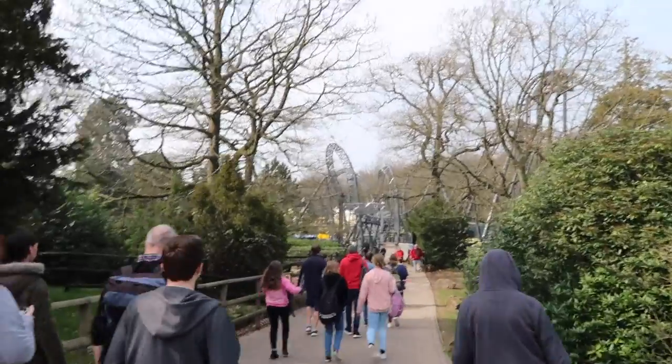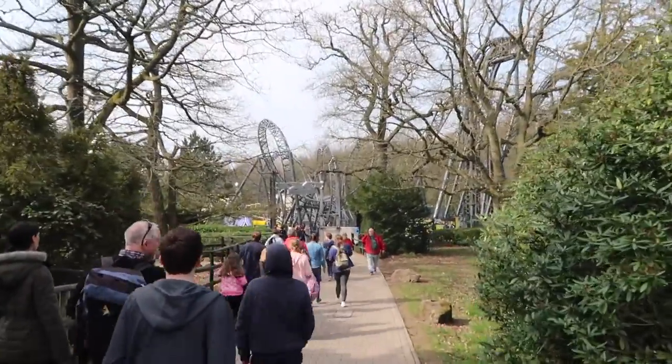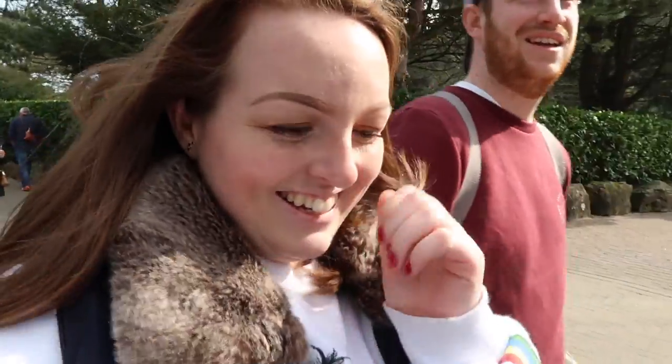They've got gondolas you can go and explore. Our second ride is Smiler, which has 14 loops in it. I'm looking forward to it but I'm really, really nervous. The adrenaline rush will be worth it though, I'm sure.